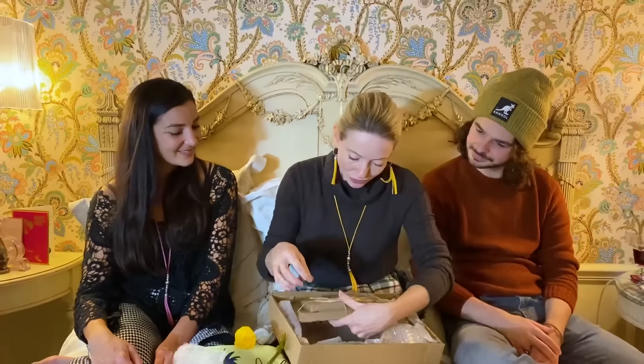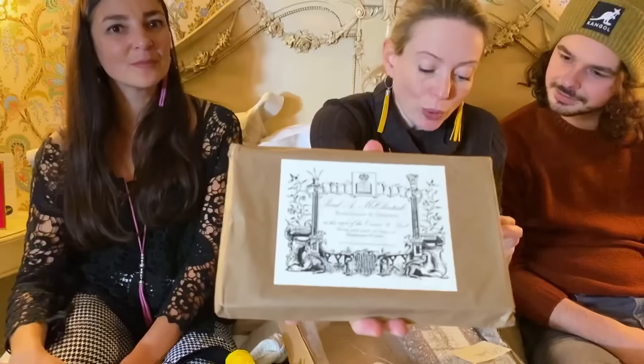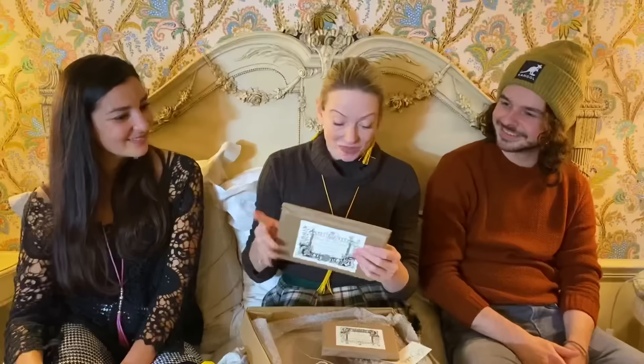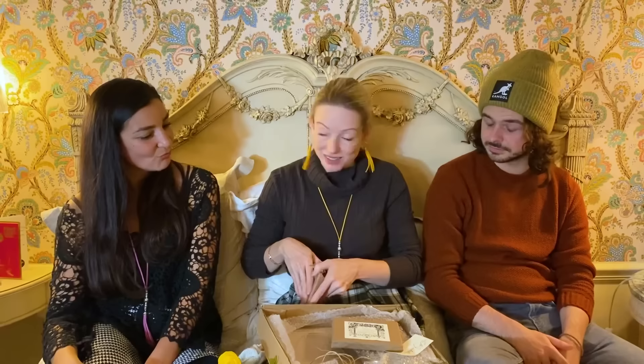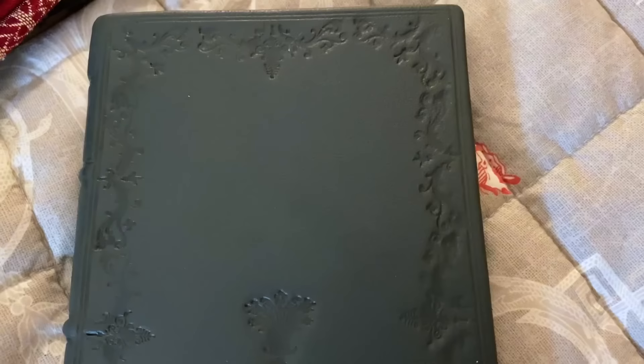I can't wait to look at the example — and just the way the letter is made: such attention to detail and such beautiful words. Paul A. McClintock, bookbinder and stationer at the sign of the crown and book, binds and sells all sorts of stationery wares — www.fromcommonhands.com. Every detail of this is perfection — it's making me want to get things like this printed for gift wrapping. It does feel like an 18th century parcel, with the brown paper as well. I love it.